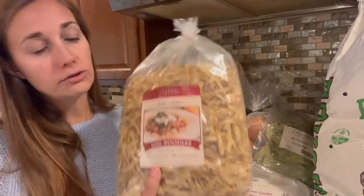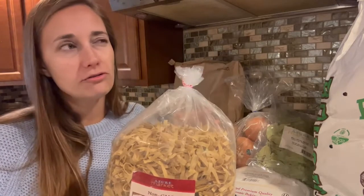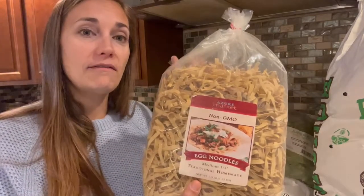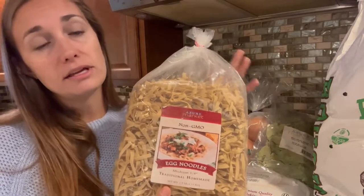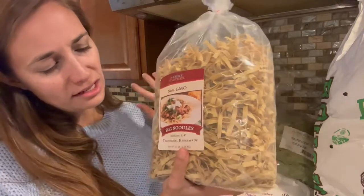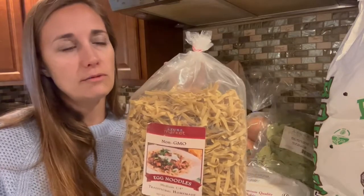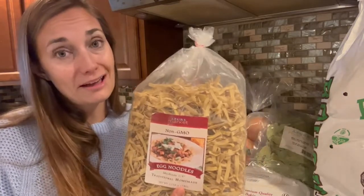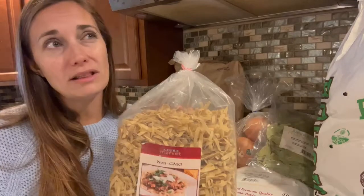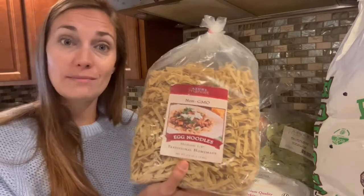Next I got this nice big package of egg noodles — two and a half pounds. I think regular egg noodles from the grocery store come in about eight-ounce or half-pound bags, so this is equivalent to about five of those bags, and the price compared really well. These are non-GMO. I think I actually meant to order the organic ones and ordered the non-GMO by mistake, but either way these are still higher quality with healthier ingredients than regular store egg noodles. We use a lot of egg noodles in chicken noodle soup and other soups over the winter, so I wanted to have some on hand.